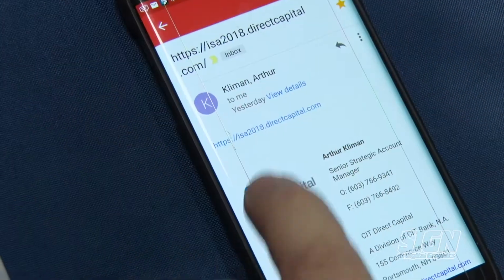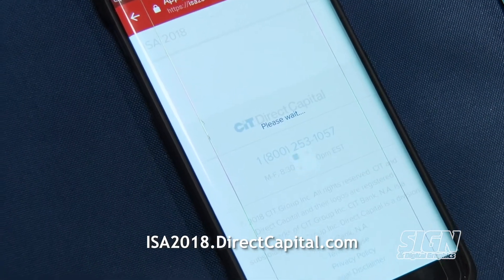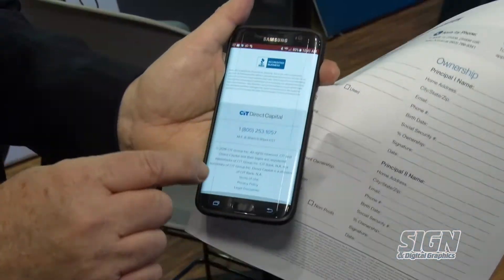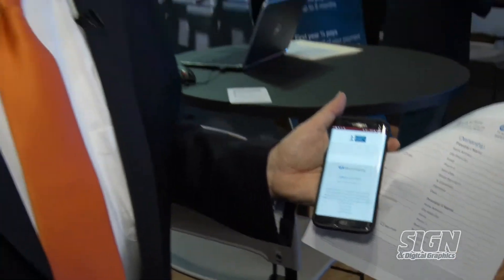You can give us this application online as well. We have a link here — if you enter this link, you will get an instant application. You can complete this in under two minutes, and we can render an initial credit decision in as quick as a minute.